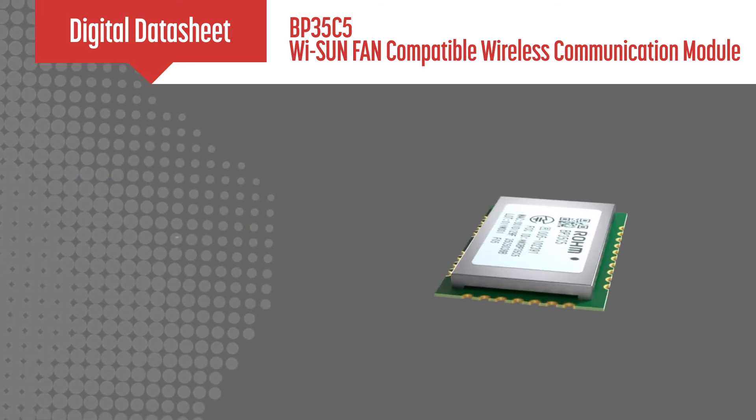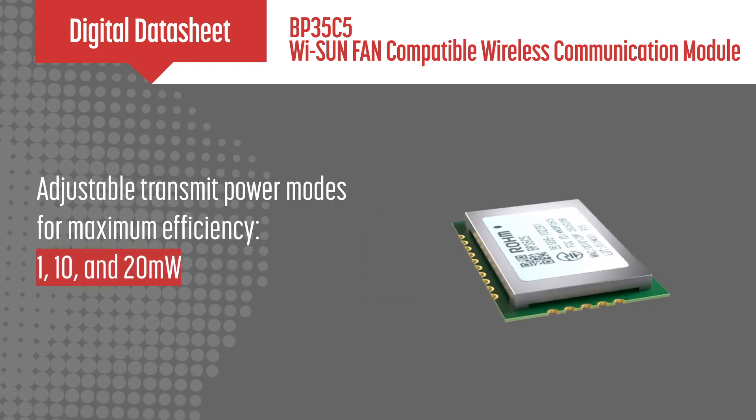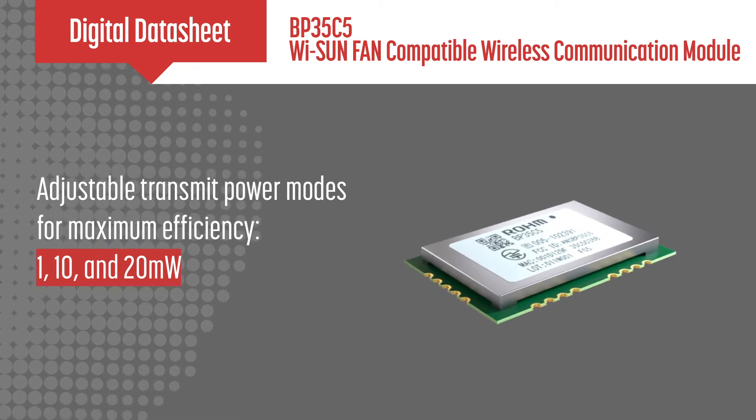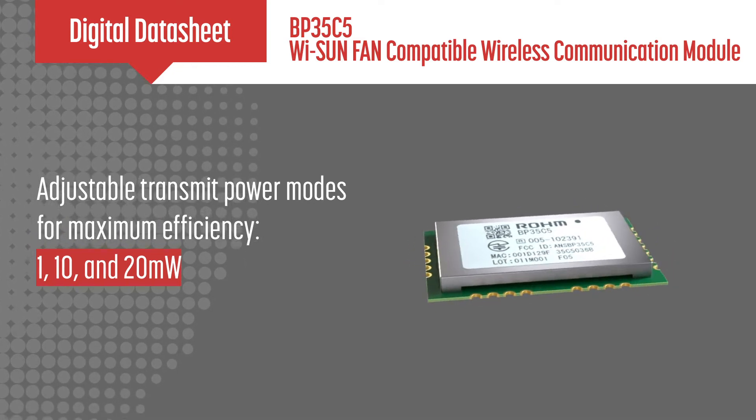With transmission power modes at 1 milliwatt, 10 milliwatts, and up to 20 milliwatts, the BP35C5 can optimize the link budget with a high power transmission.